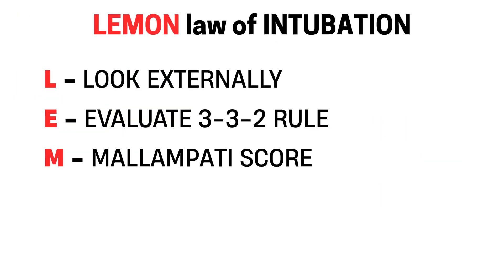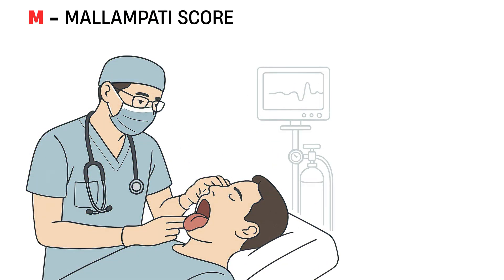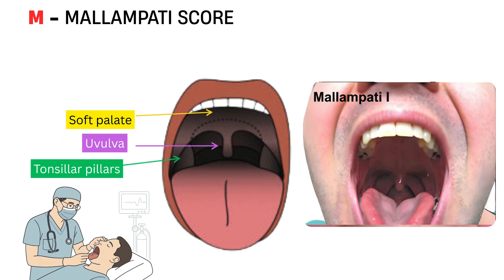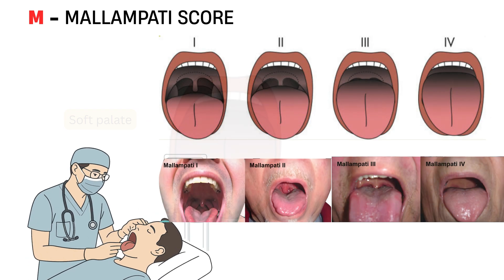M is for Mallampati score. This test estimates how easy it will be to see the glottis during laryngoscopy. Ask the patient to sit up, open their mouth, and stick out their tongue. If you can see the soft palate, uvula, and tonsillar pillars, that's a class 1 airway — easy. If you can only see the soft palate, that's class 4 — much harder. Not every patient can cooperate, but when possible, this gives valuable insight.